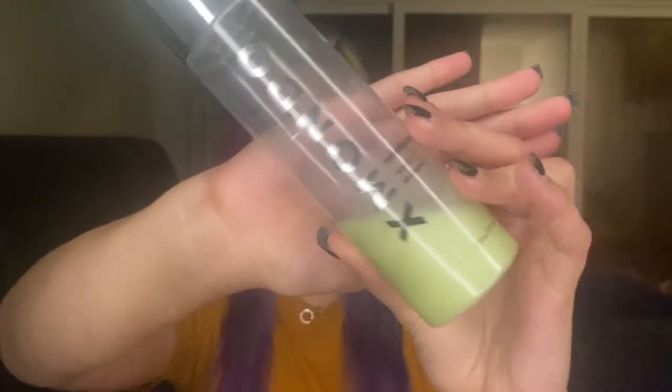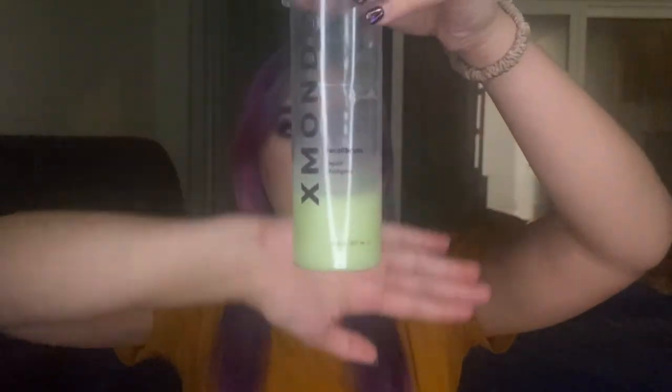The products I used for six weeks from the XMondo hair care line are: first, the XMondo Recalibrate shampoo — eight fluid ounces, retailing for $25. I would have used the color maintenance shampoo, but they were out of stock at the time and I wanted to start quickly. Since my hair is also damaged, I figured this would work pretty well. This is how much is left after six weeks — I pretty much used most of the bottle, and it probably would have lasted me about two months.